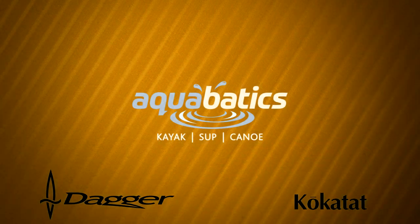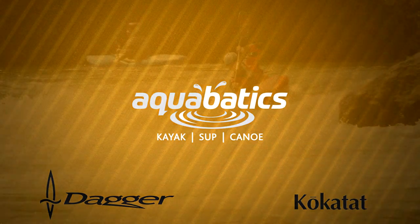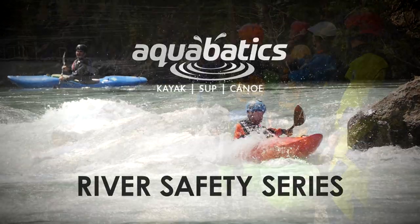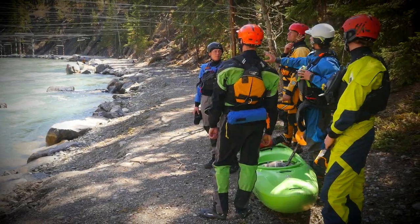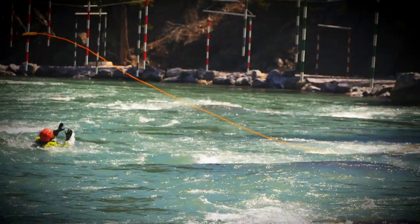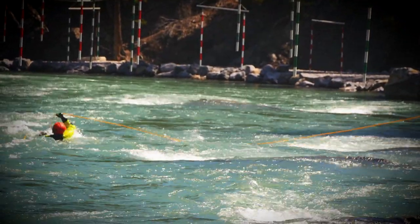G'day everyone, Simon here from Aquabatics Calgary and welcome to our quick reference river safety series. In these videos we're going to cover key safety skills and touch on the critical points to execute safe and efficient rescues. In this episode we're looking at throw bagging.